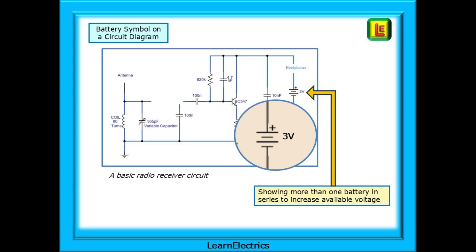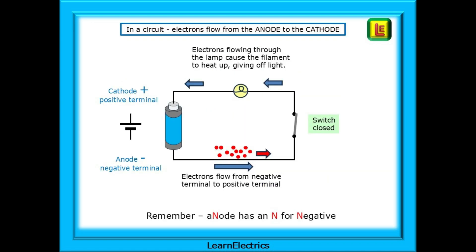This is the circuit diagram for a simple single transistor battery radio. We can see the battery symbol in use on the right of the diagram, showing two batteries in series to give a supply voltage of three volts. In an electrical circuit, electrons will flow from the negative terminal of the battery, travel along the wires through the load — a lamp is shown here — and then return to the battery at the positive terminal. As the electrons flow through the lamp they cause the filament to heat up and glow white hot and light is produced.